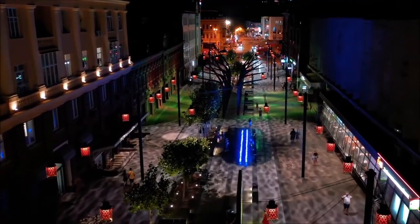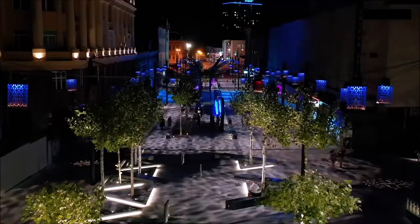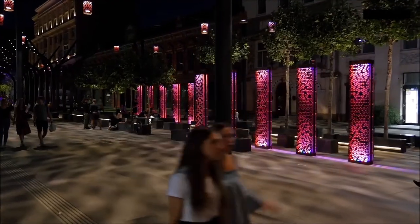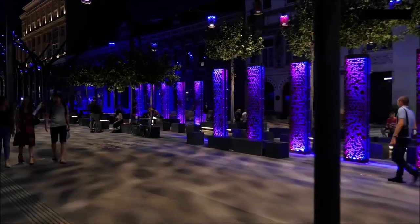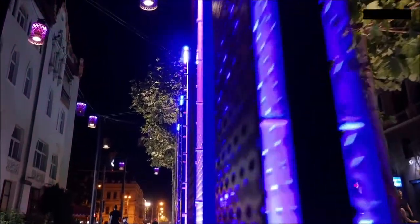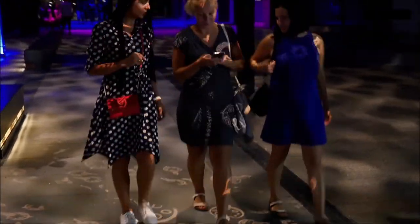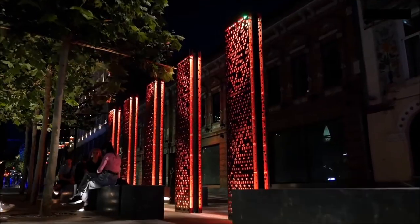This design uses lighting in an overwhelming yet very fun way, said one judge. It activates the space into a truly immersive experience. Together with the caustic waves and creative projections, the lighting design of the Boulevard helps to transform the city image from industrial to modern and creative.